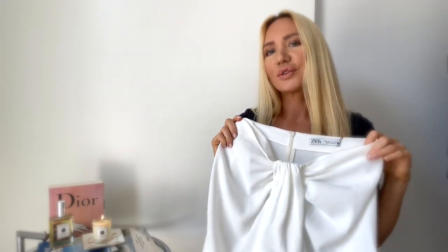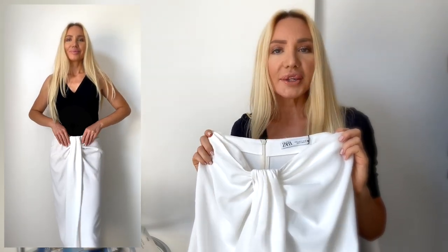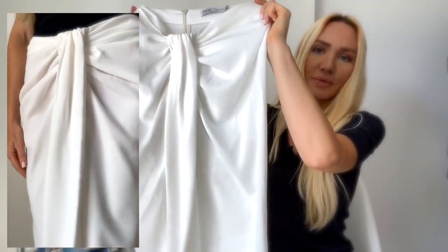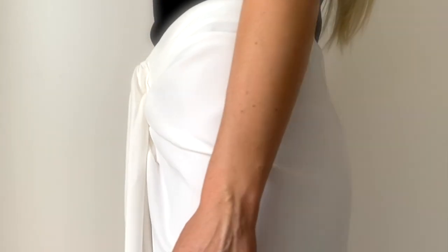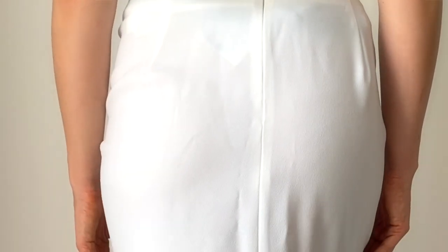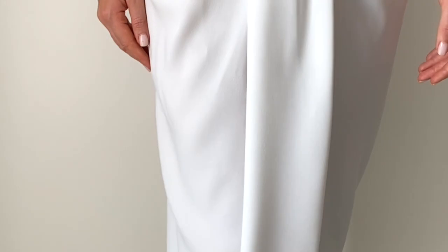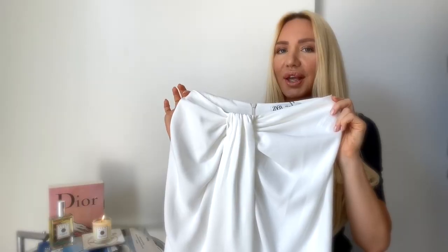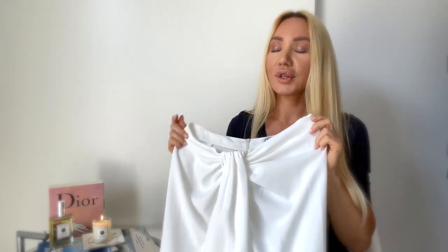I'll also show you how I style it. I think it's super nice to combine with an easy simple black top, a white top, a cream color top, or even a bright color. You can also wear flat sandals for the day when you go into the city for a meeting, shopping, or lunch. You look chic, elegant, and classy with the skirt and a nice simple top. I'll link it down below if I find it online.